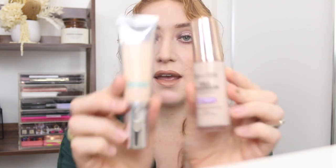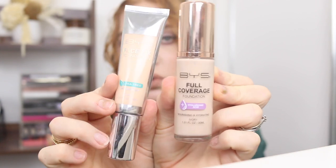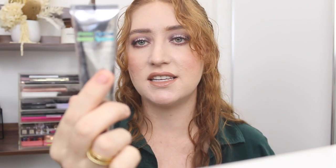I've got two here by BYS — the Full Coverage Foundation and the Face Fix Foundation. I love the full coverage; that one is definitely staying. The Face Fix, I can't remember. But I've got two by BYS and I don't really need two, so I might just get rid of the Face Fix one.